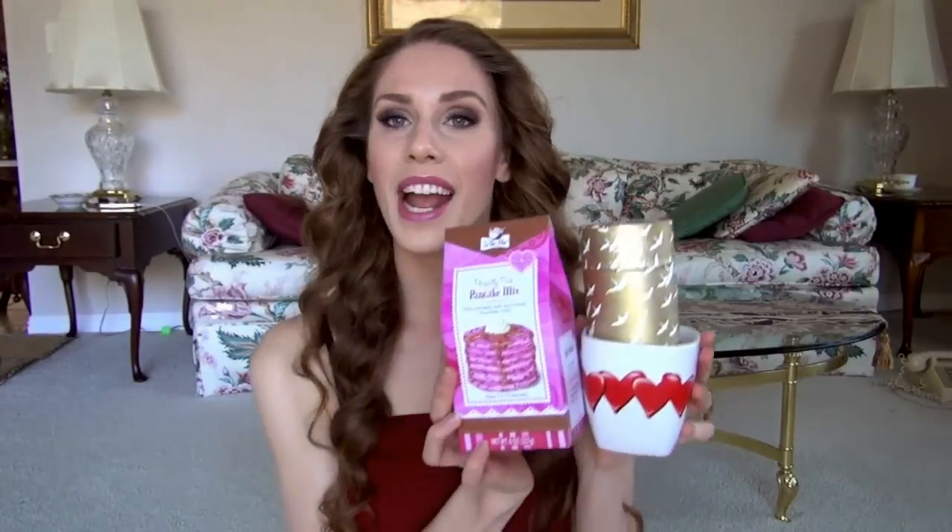This next one could be for a girl or a guy, a teenager or an adult — I call it the breakfast set. It's just a cup I found at CVS, only about $2, a dishwasher-safe coffee mug with little hearts on it. I also included some tea — this is Teavana, which is a little more expensive, but you could definitely just get boxed tea from the store. Pick out a fruit tea or chamomile, something you know they like to drink.